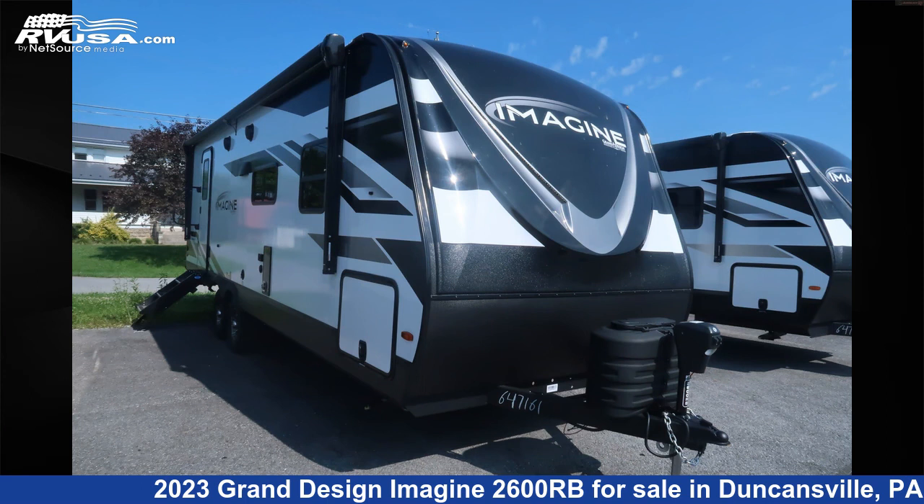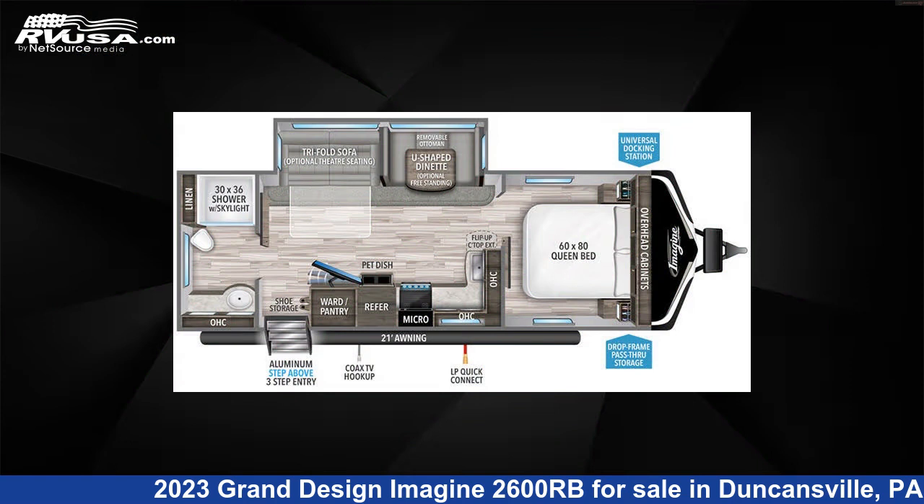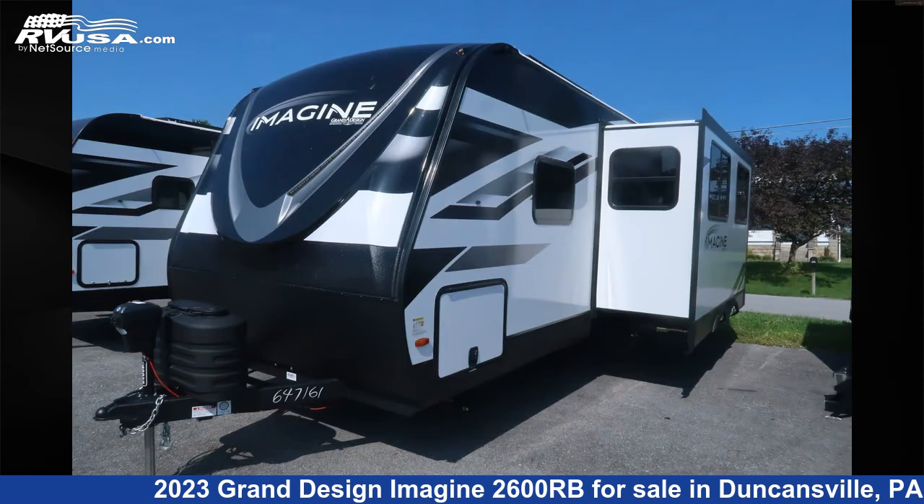This 2023 Grand Design Imagine 2600RB is a travel trailer RV. It is located in Duncansville, Pennsylvania, 16635, and is offered for sale by Ansley RV.